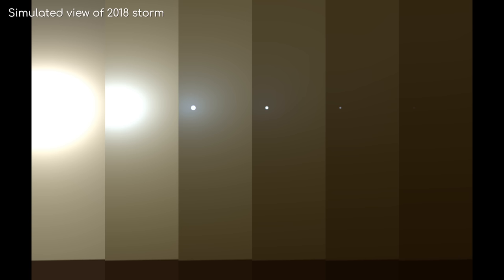MER project off the net. The 15-year, or 5,352 Sol, Mars mission had finally ended. And what a mission it was!